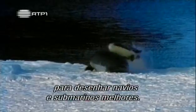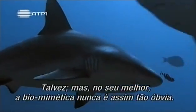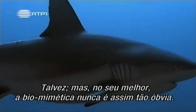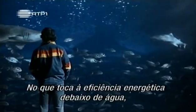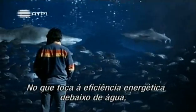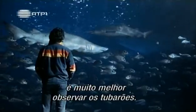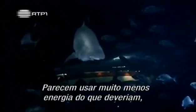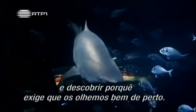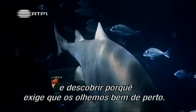So penguins might be the obvious creatures to study for designing better ships and submarines. Perhaps. But at its best, biomimetics is never that obvious. When it comes to underwater energy efficiency, it's much better to take a close look at sharks. They seem to use far less energy than they should, and to find out why means taking a very close look.